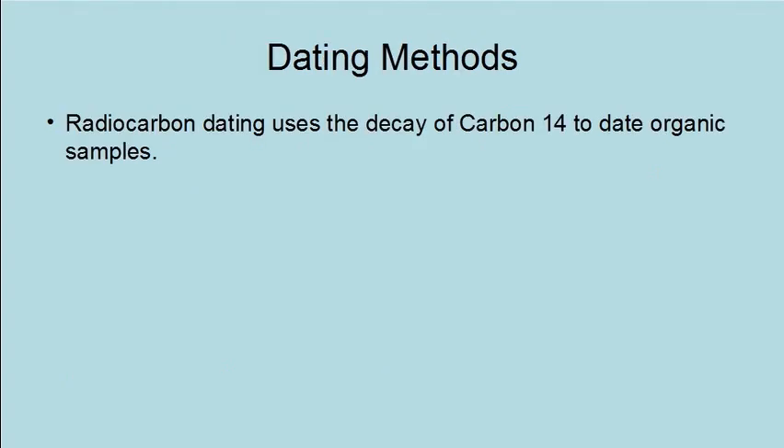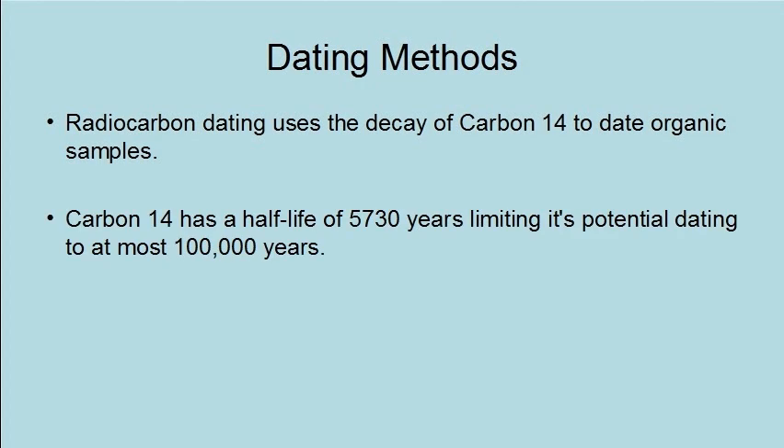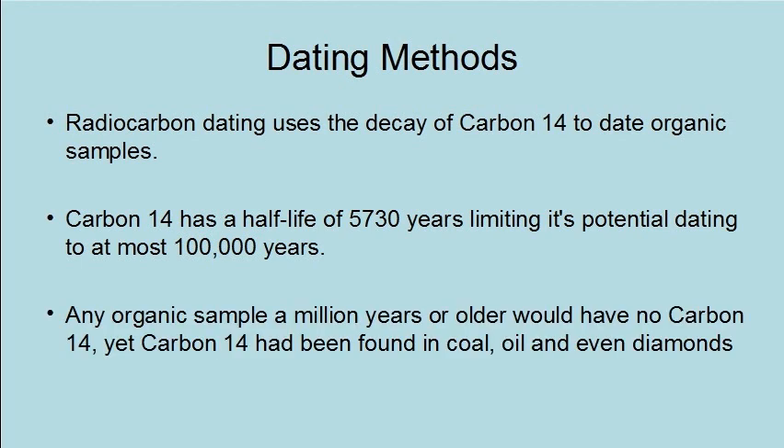Radiocarbon dating uses the decay of carbon-14 to date organic samples. Carbon-14 has a half-life of 5,730 years, limiting its potential dating to at most 100,000 years. Any organic sample a million years or older would have no carbon-14. Yet carbon-14 has been found in coal, oil, and even diamonds.